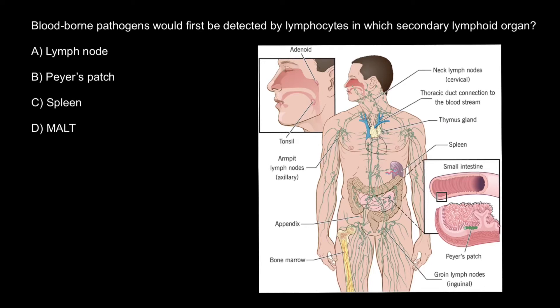Hello and welcome to Nikolai's genetics lessons. Today we are going to talk about immunology. Here's a question: blood-borne pathogens would first be detected by lymphocytes in which secondary lymphoid organ?